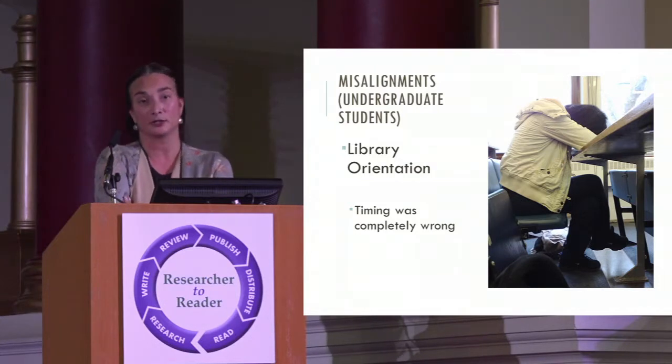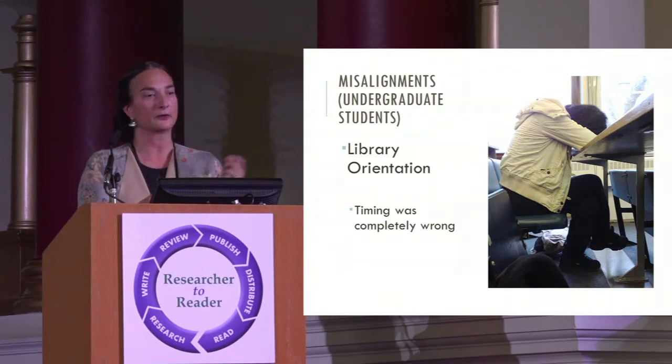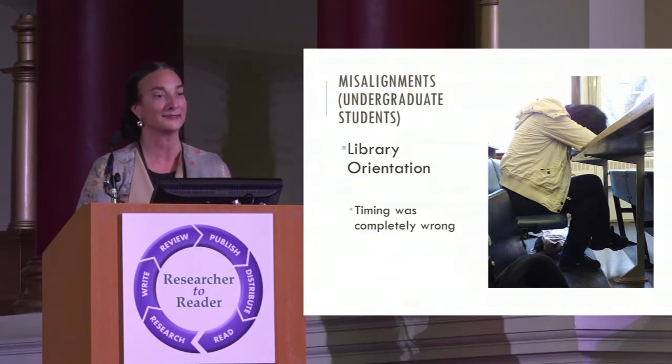We used to do library orientation. Students arrive on campus and you're given 20 minutes — between the athletic facilities, the local bank, the health center — to explain why libraries are important. But the timing is completely wrong. What's going through students' minds in those first couple of days: Is this the right place for me? Is this the right university? Am I going to get along with my roommate? Should I have broken up with my boyfriend before coming? It is not about what the library can offer. So we abandoned freshman orientation and needed to come up with an alternative.